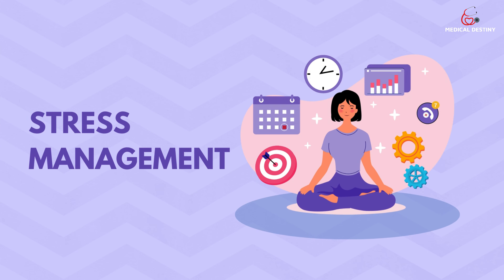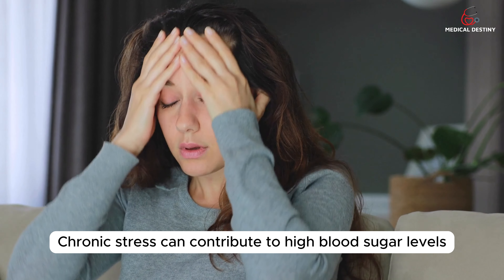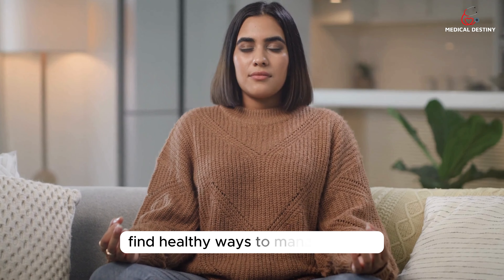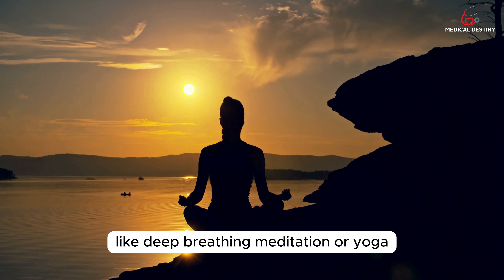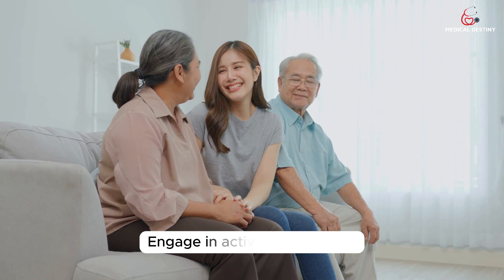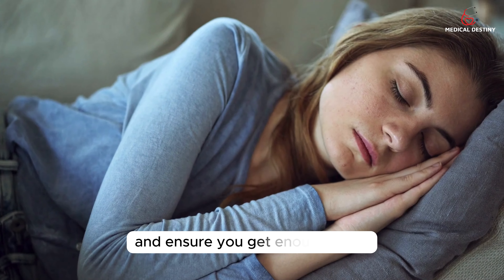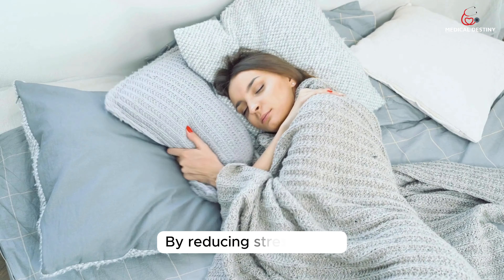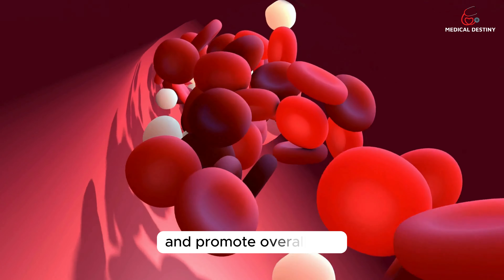Tip 7: Stress Management. Chronic stress can contribute to high blood sugar levels. Find healthy ways to manage stress, such as practicing relaxation techniques like deep breathing, meditation, or yoga. Engage in activities you enjoy, spend time with loved ones, and ensure you get enough sleep. By reducing stress levels, you can help control your blood sugar and promote overall well-being.